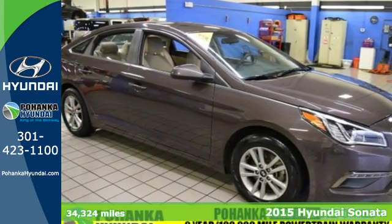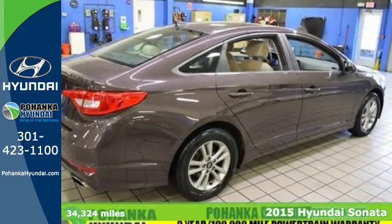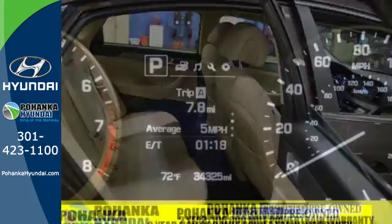Here's a 2015 Hyundai Sonata Eco. Behold the beauty. With impressive interior space, fluidic lines, and enhanced performance, this Sonata is sure to impress.